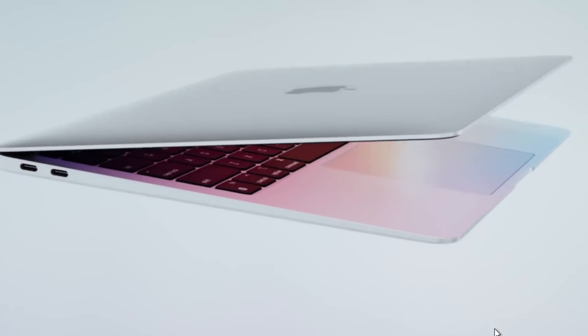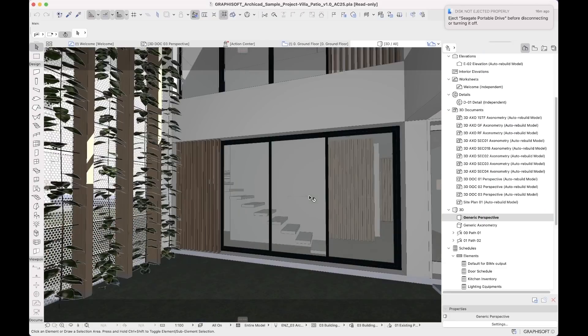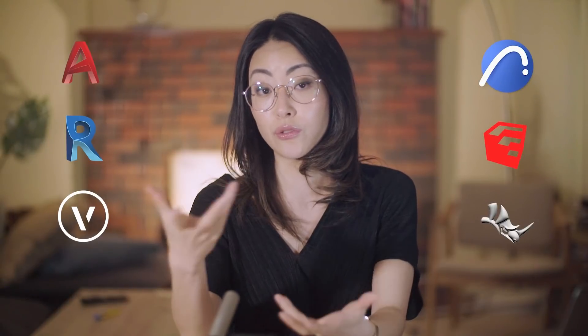Today, I'm going to be talking about my thoughts on the M1 so far after using it for seven months — some of the things that I like, some things that I don't like. When the M1 first came out, a lot of the architecture softwares were not compatible yet, but we will go through the softwares today and I'll show you which ones work and which ones don't.